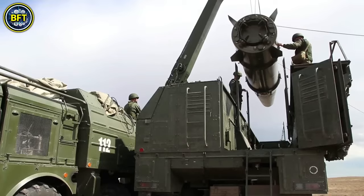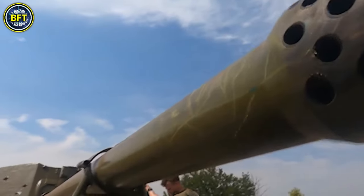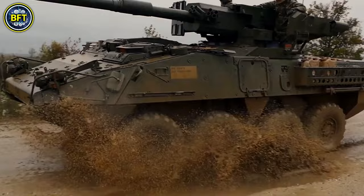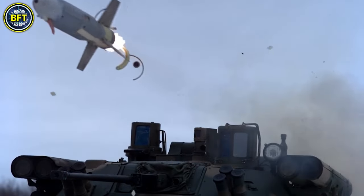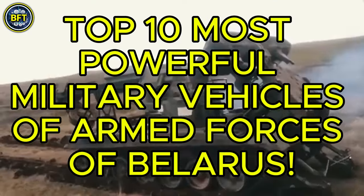What are the strongest military vehicles in the Belarusian army? What tough machines are hidden in their arsenal? And can they survive against the most advanced militaries in the world? Today we'll answer all these questions, exploring the top 10 most powerful military vehicles of the armed forces of Belarus.